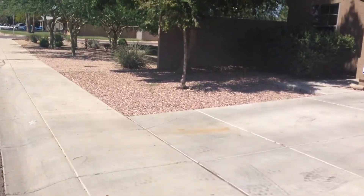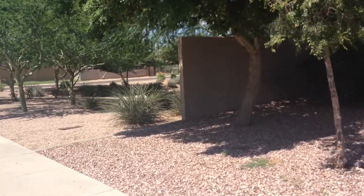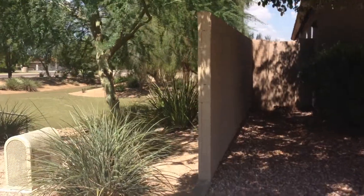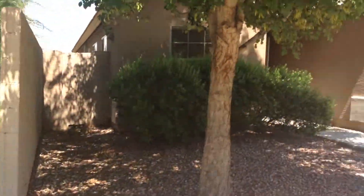We've got a nice little park next door here, which is really nice. And outside of our home.